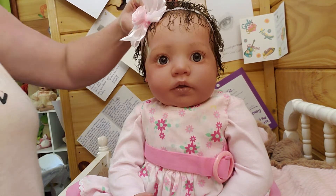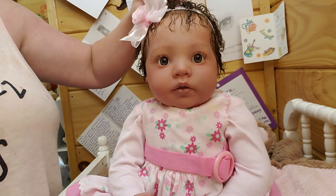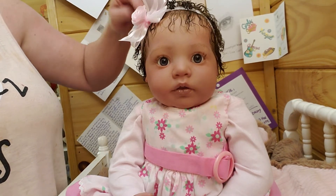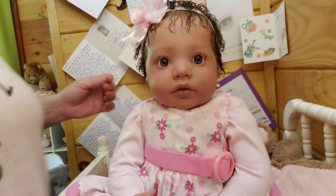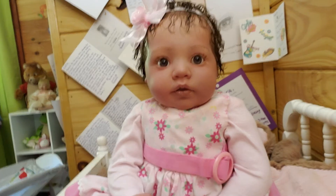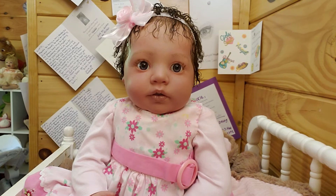Now her hair is still wet. I just sent her mama Julie some pictures of her and her hair is still wet, mama. This is Julie's baby over at the Bunny Cottage.